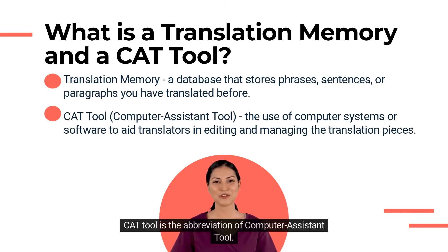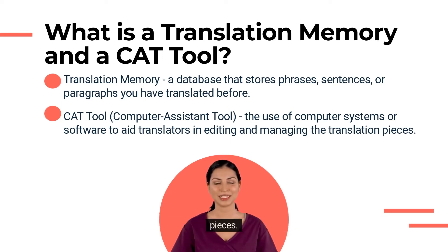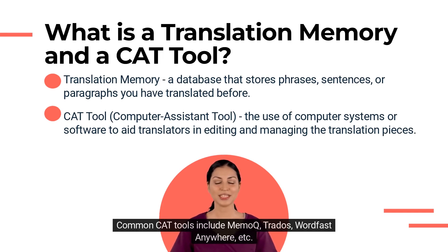CAT tool is the abbreviation for computer-assisted translation tool — the use of computer systems or software to aid translators in editing and managing translation pieces. Common CAT tools include Memoq, Trados, Wordfast Anywhere, etc.